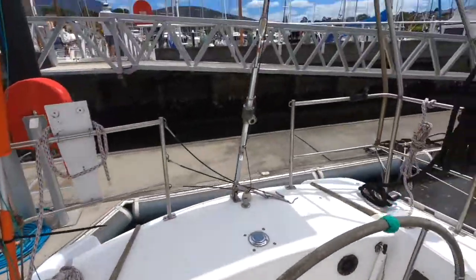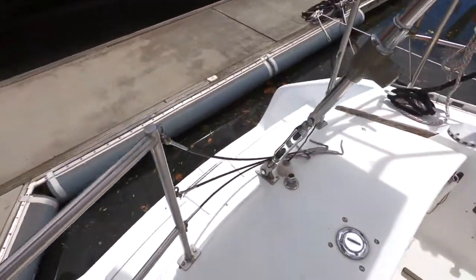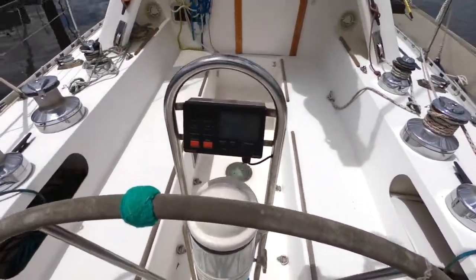This boat has a lifting centerboard, which is certainly an immense benefit when cruising particularly northern Australia and into more shallow locations.